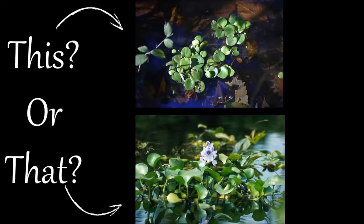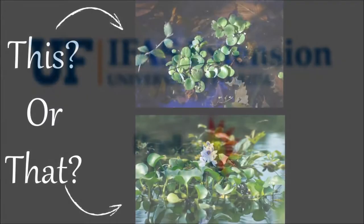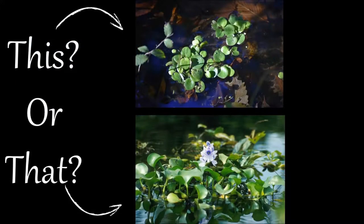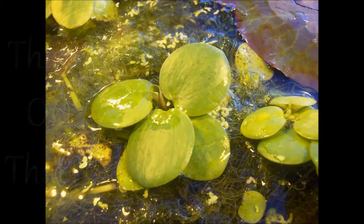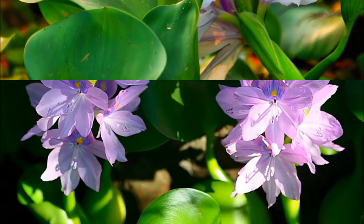Welcome to the This or That video series produced by UF-IFAS Extension Pinellas County. This series helps citizens and visitors correctly identify commonly mistaken species of plants and animals. Today we'll be looking at water hyacinth and frog's bit. Both of these are commonly found floating aquatic plants; however, water hyacinth is invasive. Here are a few tips to help you tell them apart.